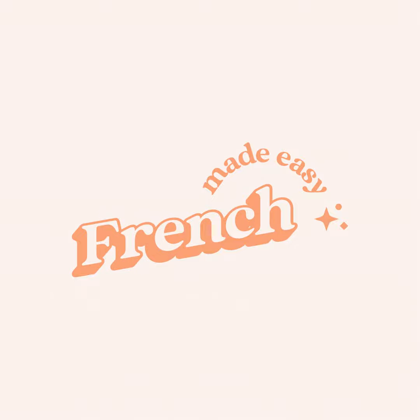Bonjour à tous. Welcome back to the French Made Easy podcast. This is episode number 85, numéro 85. This episode is another pronunciation episode and part two of a lesson on French homophones. So today you'll learn another five sets of French homophones. A homophone is a word that has the same pronunciation as another word, but with a different meaning and spelling.